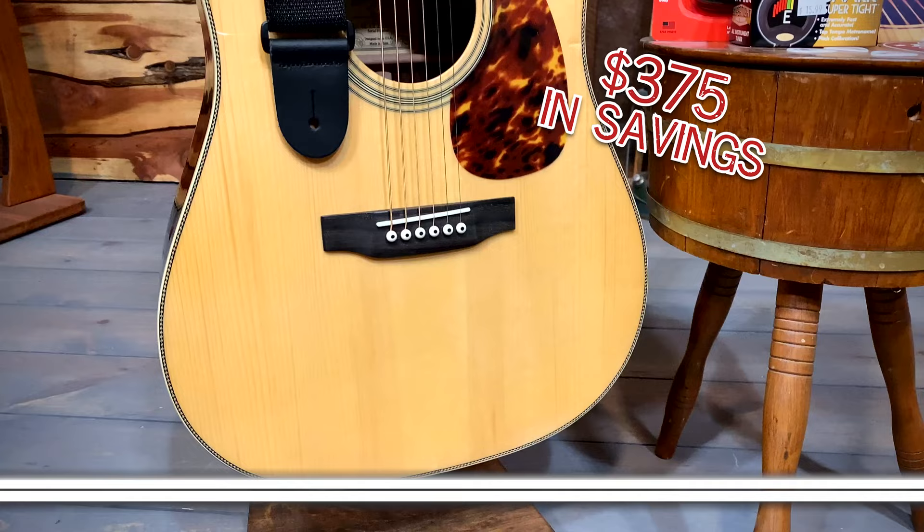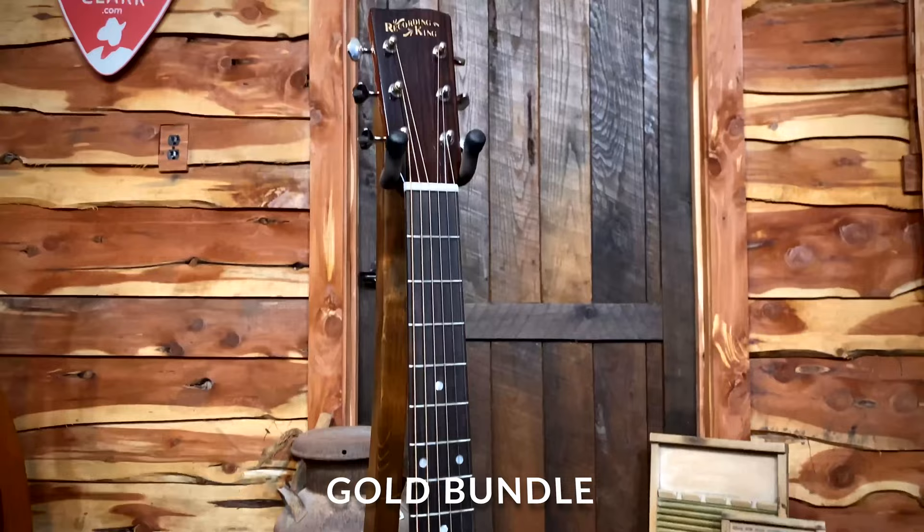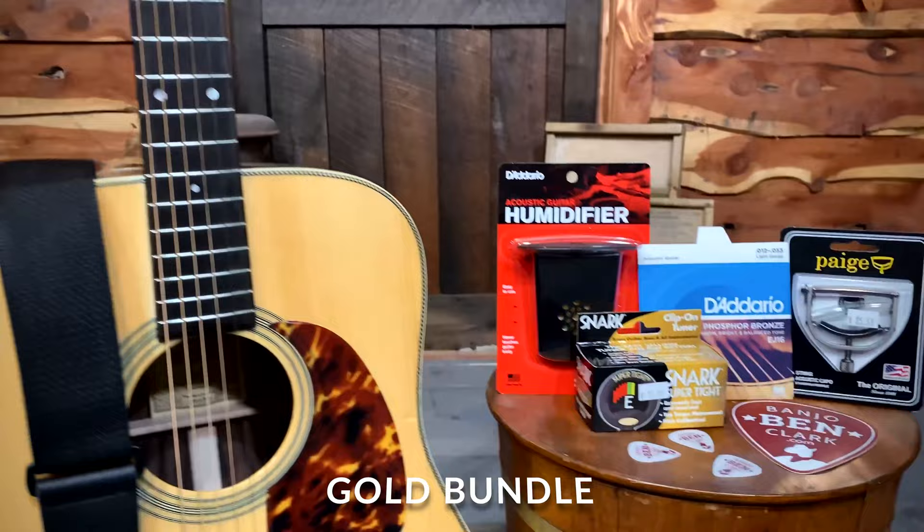Let's look at an example of a gold bundle. We've got the Recording King RD-328. This guitar actually comes with $375 in actual savings, which includes six months of gold pick membership — also transferable — a Page guitar capo, a D'Addario acoustic guitar humidifier, a snark tuner, a strap button installation, an adjustable nylon strap with leather ends, D'Addario guitar strings, flat picks, and a case sticker. $375 in actual savings for this guitar — pretty, pretty incredible.